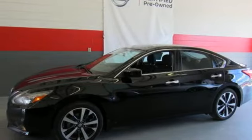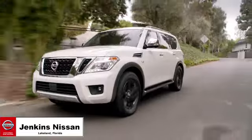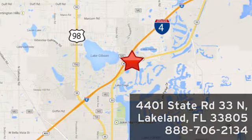Stop in for a test drive and make it yours today. Jenkins Nissan — where the deals are real. Or visit us in person at 4401 State Road 33 North in Lakeland, Florida.